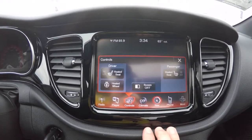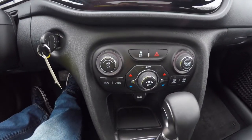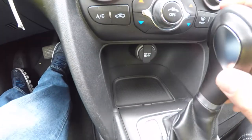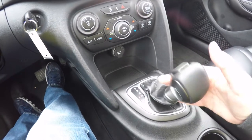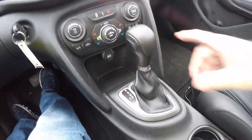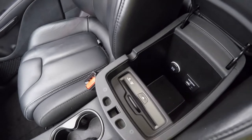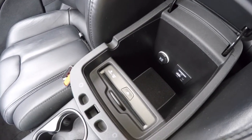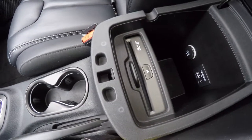Controls for heated seats and heated steering wheel. Moving below, redundant controls for audio and climate control. It does have dual-zone automatic climate. 12-volt power point. Autostick — tap down to upshift and up to downshift. Illuminated front cupholders. Storage in the inner armrest with SD card reader, USB port, auxiliary input jack, and another 12-volt power point. You also have a CD player.